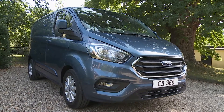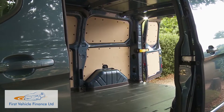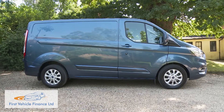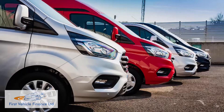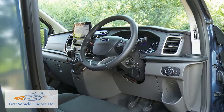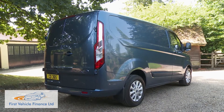Transit Custom isn't Ford's largest transit model line, but it's an impressively versatile medium-sized LCV segment player that's been vastly improved in this revised form. Transit models have ruled the British large LCV market for around half a century, and products like this one are the reason why.